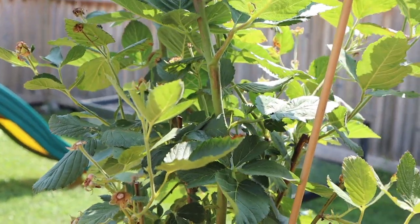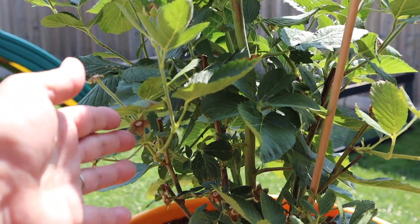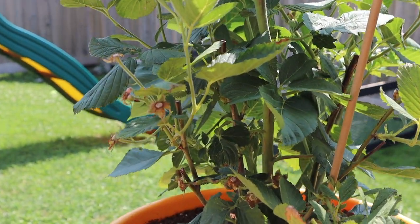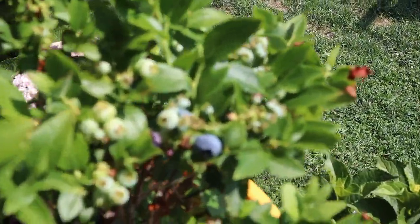We did get a lot of blackberries, as you can see by these right here, but a lot of the birds ended up getting them before we did. So that was one of the issues that we had.